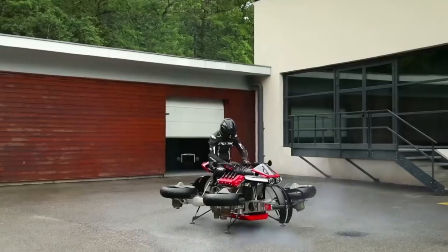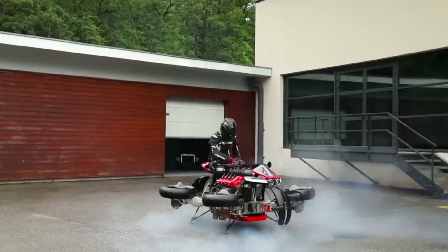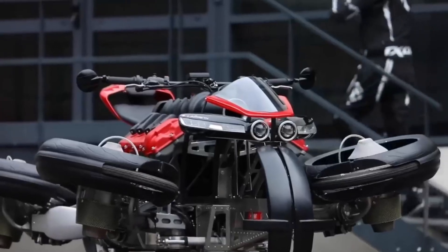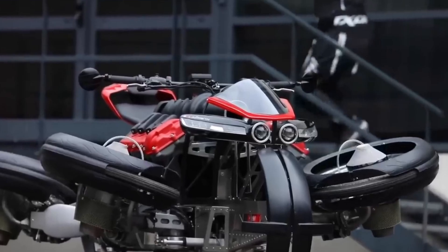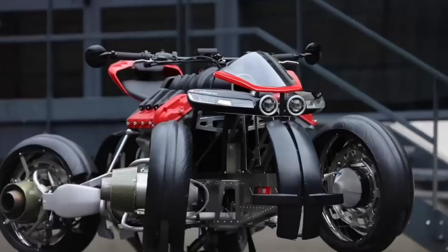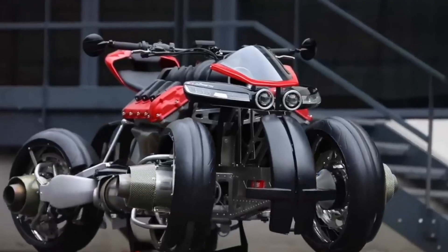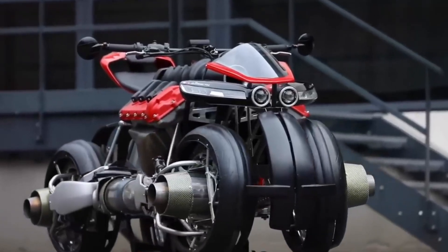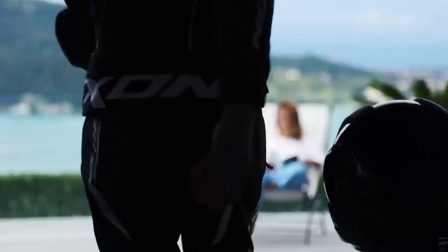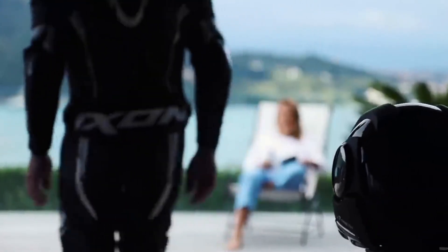Each turbine produces an incredible amount of thrust. Combined, they generate nearly 1,300 horsepower — an insane figure for a machine this small. But all that power doesn't go to the wheels; it's pure lift, pushing the entire motorcycle and rider into the air. To keep things from going out of control, a flight computer manages everything behind the scenes, constantly adjusting power and angle to keep the LMV 496 stable.